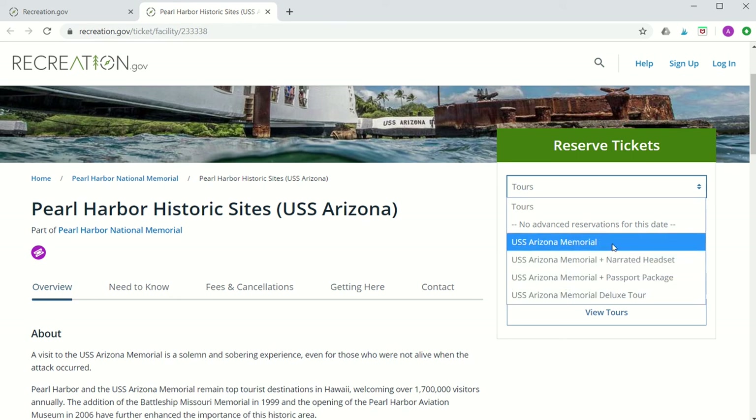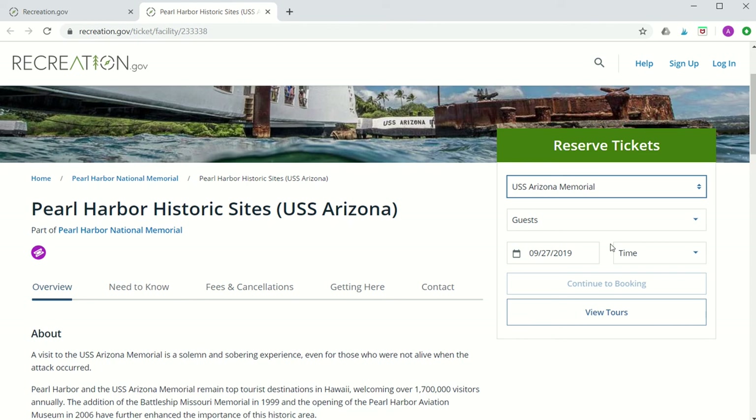The first selection is the USS Arizona Memorial, which is the free movie and boat ticket. For those of you who just want to reserve this ticket, this is what you'll select. As a reminder, you will have to pay that one dollar service fee even if you're reserving just this ticket.